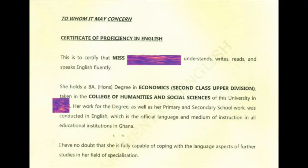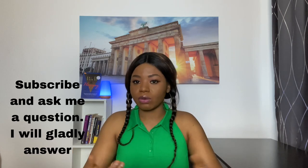If you are from an English-speaking country like Ghana or Nigeria, you don't necessarily have to take tests like the TOEFL or IELTS. What you can do is go to the English department of your university and get a letter or certificate stating that your bachelor's degree was taught in English — that the medium of instruction was English — and that even your primary and high school education was taught in English. That will be sufficient as your English proficiency proof.